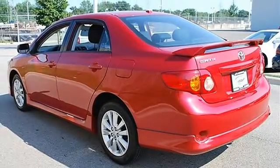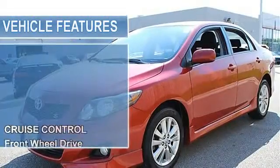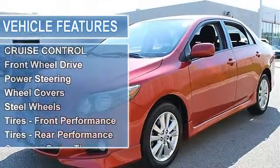Power Packaging: Power Door Locks, Power Windows with Driver One-Touch Down, Remote Keyless Entry, Front Wheel Drive, Power Steering.